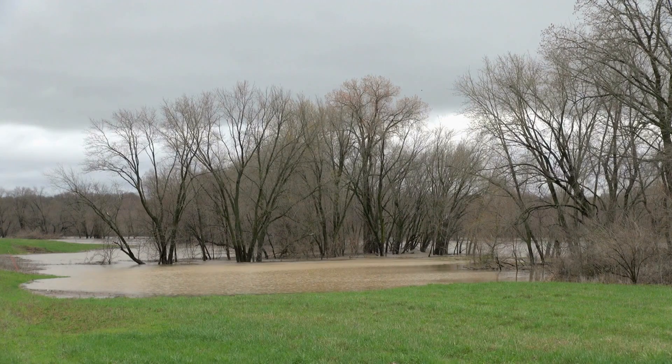We're able to show statistics now that when we get a two-inch rain, here's what happens. And since we put the structures in, a lot less bad things happen.